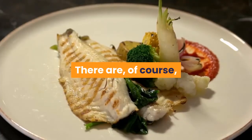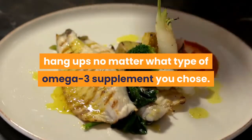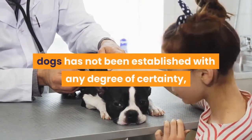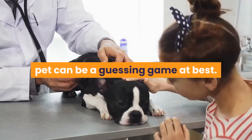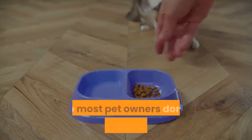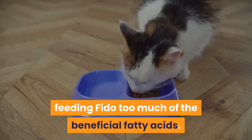There are, of course, hang-ups no matter what type of omega-3 supplement you choose. The dose of omega-3 needed to treat health conditions in dogs has not been established with any degree of certainty, so choosing the right dose for your pet can be a guessing game at best. Fortunately, omega-3s are incredibly safe in moderate doses, so most pet owners don't need to worry about feeding Fido too much of the beneficial fatty acids.